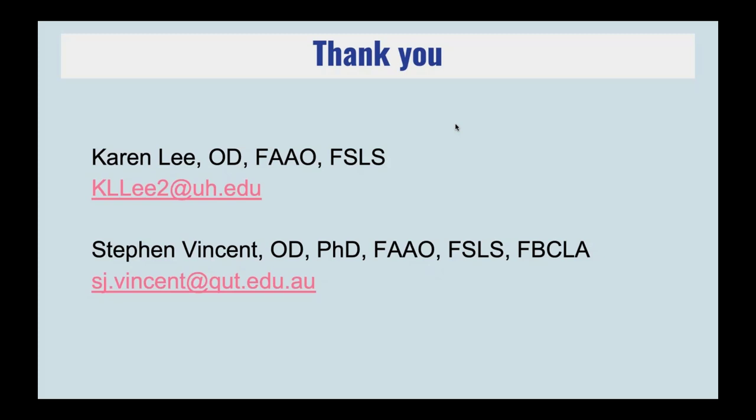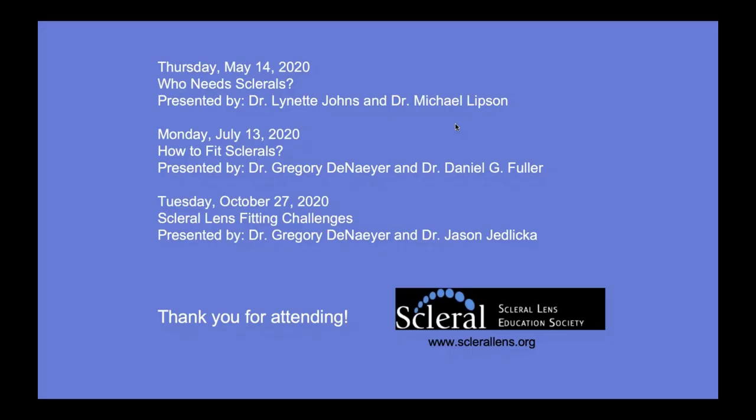Thank you both so much. Fantastic lecture. Our next webinar for the Scleral Lens Education Society will be on March 14th, with Drs. Lynette Johns and Michael Lipson talking about who needs sclerals. Expect an email regarding signing up for that. You can also always go to scleralens.org and register for these, along with a lot of other great information. Thank you again to our presenters and to everyone who attended — we will see you next time.